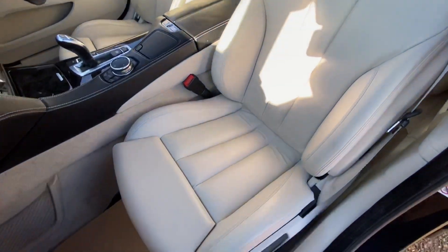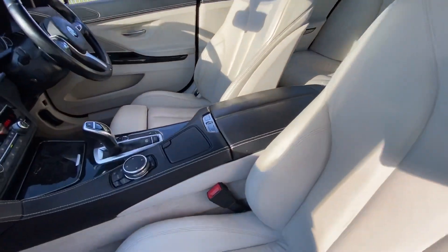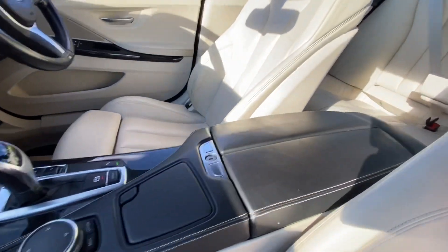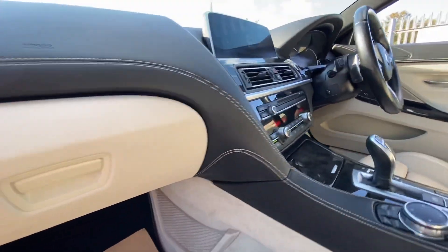As you can see, we have full cream leather interior. The seats are overall in very good condition, along with the armrest here, the center console, and the dash is also in very good condition.